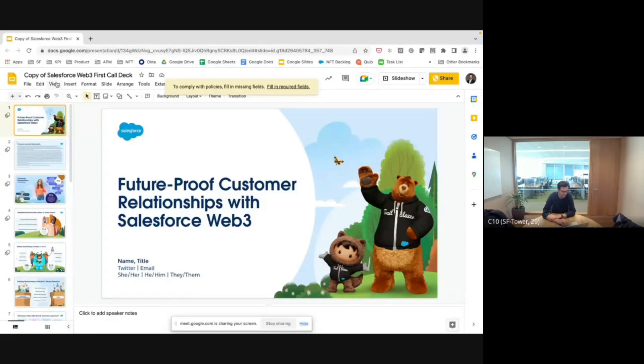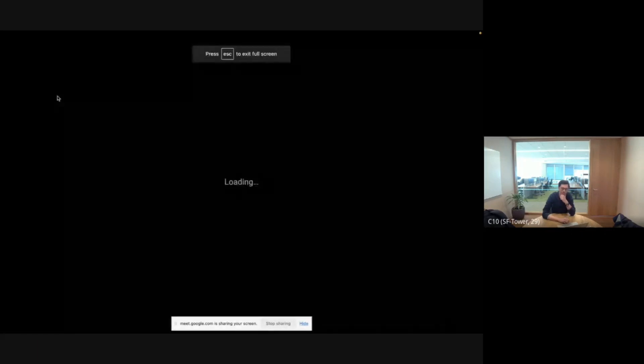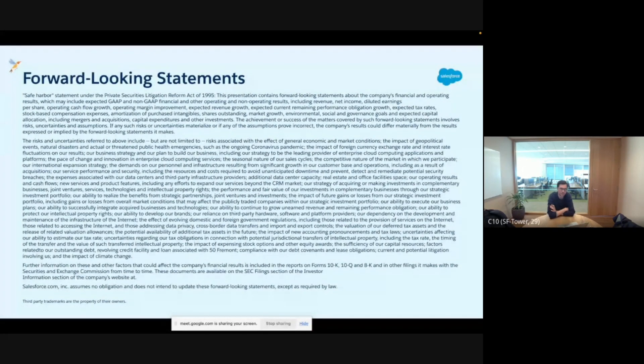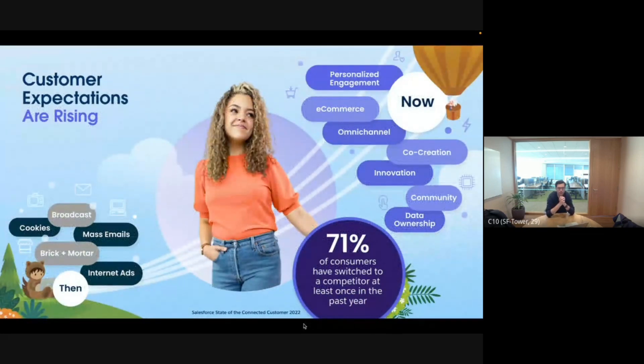First, for our forward-looking statements: this product is not yet GA. It will be GA very soon, but in the meantime, buy the product for what it is today and not for what it will be tomorrow. In terms of what we see, customer expectations are rising — that's not new to Web3, that's just what's been happening in the world for the last 15 years or more.